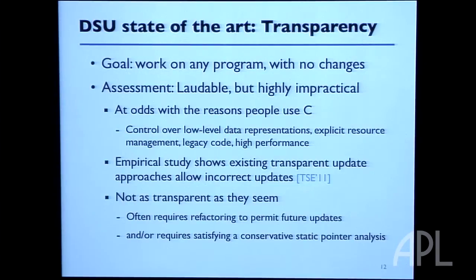For C programs in particular, to make things transparent you tend to have to compile the program in a way that allows it to change, which introduces levels of indirection or overhead — overhead that you probably didn't want, or you wouldn't have been writing your program in C in the first place. We tried transparent approaches to dynamic updating for quite a while at Maryland and achieved some success, but the performance overhead and the pain of getting your program to match the tool's assumptions really wasn't worth it, and ultimately it wasn't as transparent as hoped.